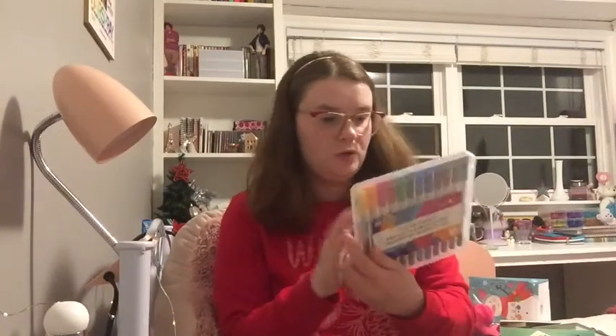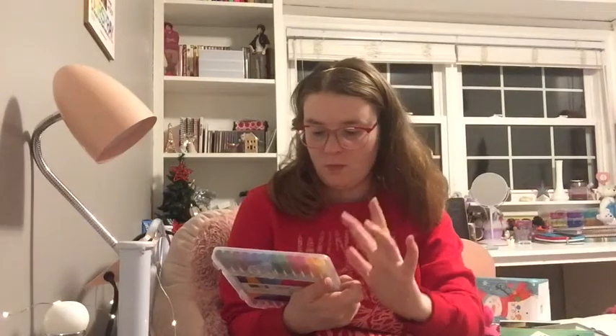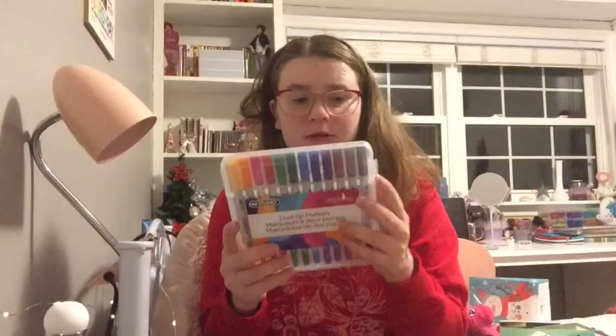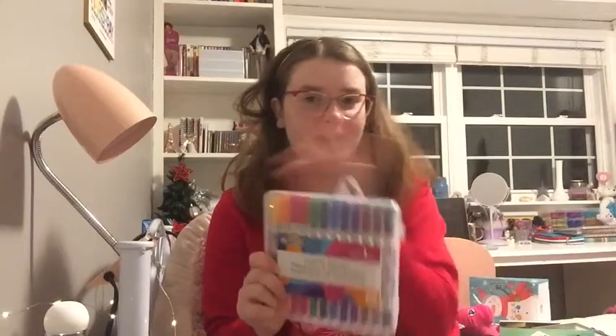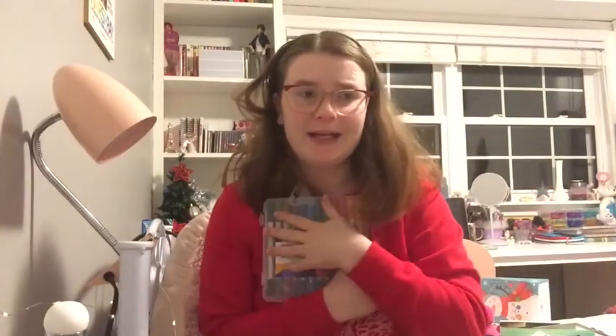I also got these dual tip markers. I just recently started getting into calligraphy, and actually for my birthday I got some brush pens. These ones have one end that's a brush pen and the other end is extra fine. I can't wait to start using these — they're all different colors.